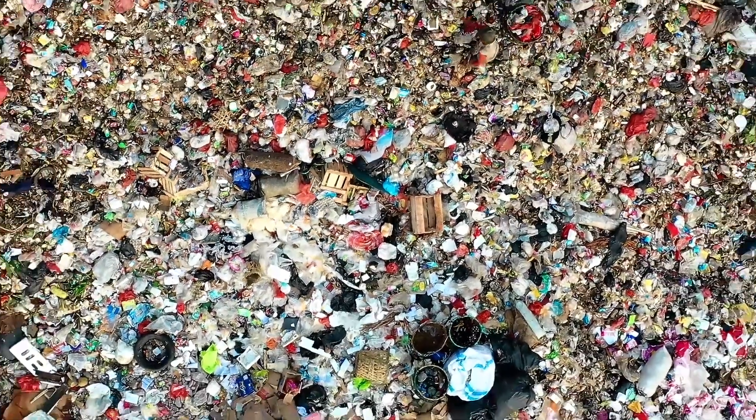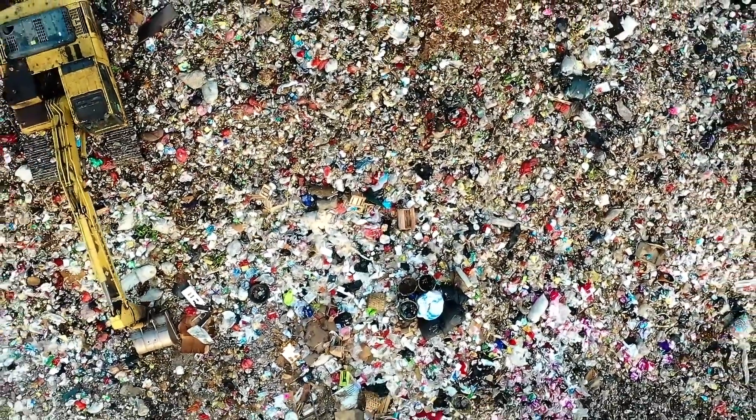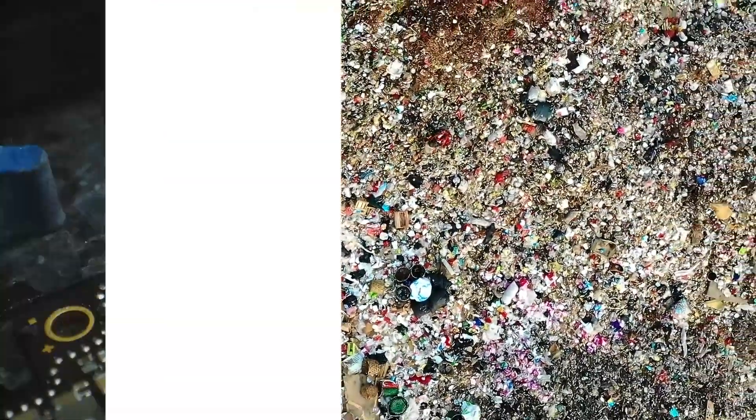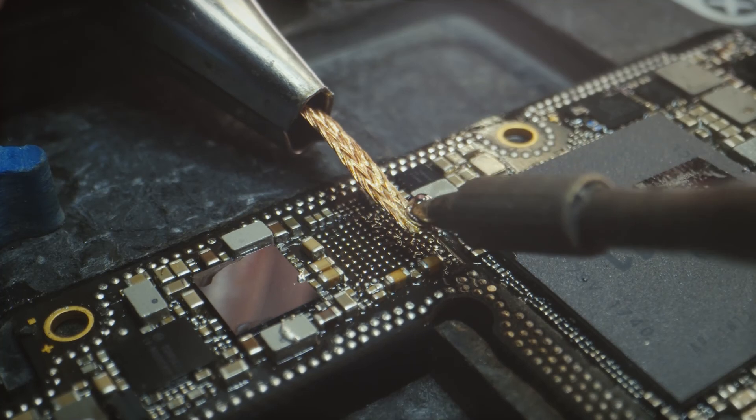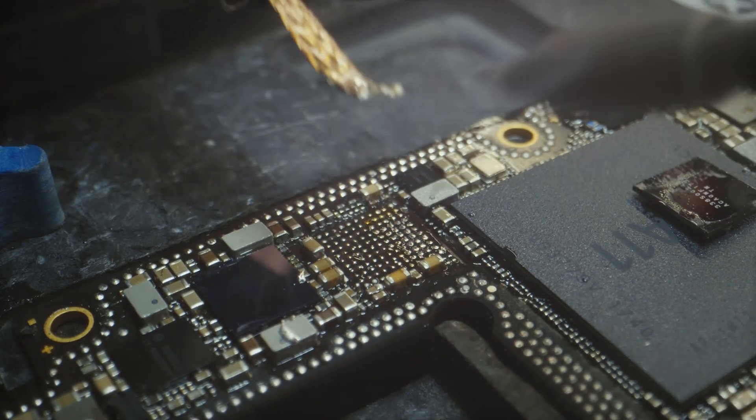What sets e-waste above regular rubbish on the anxiety meter are the dangerous substances it contains. When e-waste finds itself in landfill, harmful elements such as lead and mercury can poison both the soil and water. Unsurprisingly, a lot of e-waste contains circuit boards and these house valuable non-renewable resources like gold, silver and aluminium.